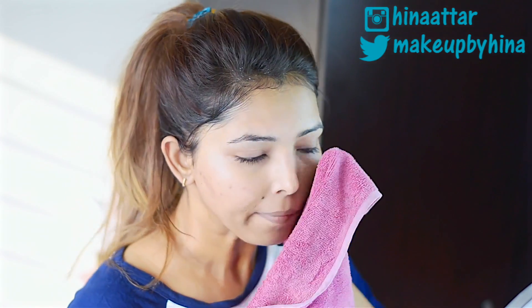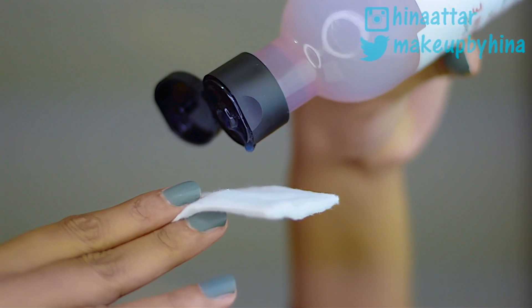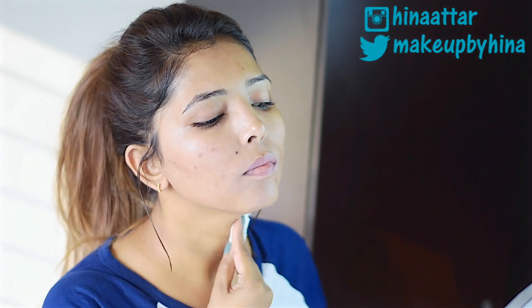Next I'm taking The Body Shop Hydrating Toner, again from the Vitamin E range. I apply it on a cotton pad and apply it on my face. This is like a double cleanse — it helps remove the rest of the residue from my face.